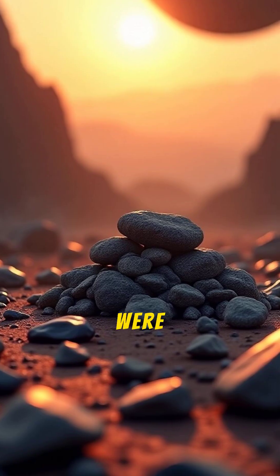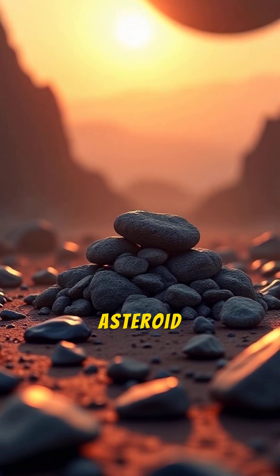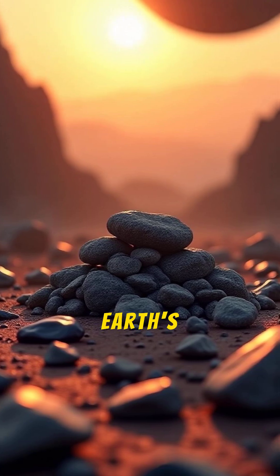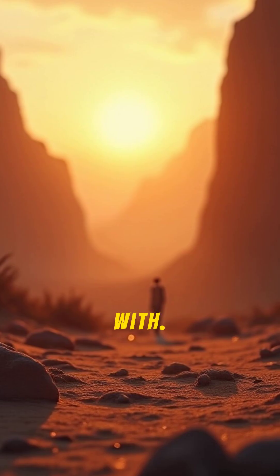On top of that, there's not enough mass. If you were to gather all the material in the entire asteroid belt into a single object, it would still be much smaller than Earth's moon. There simply wasn't enough stuff to begin with.